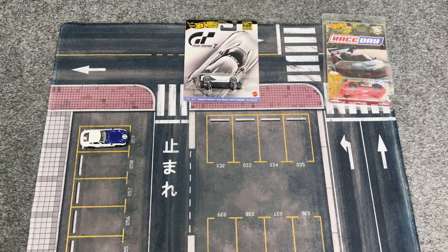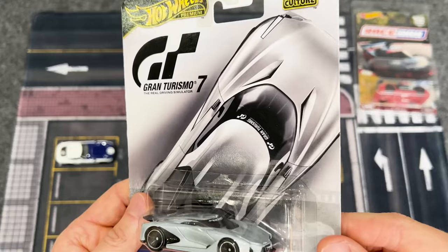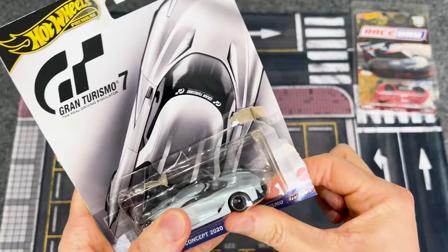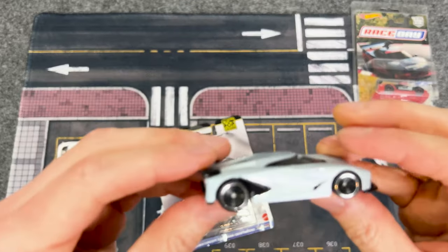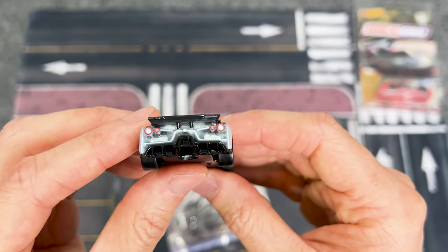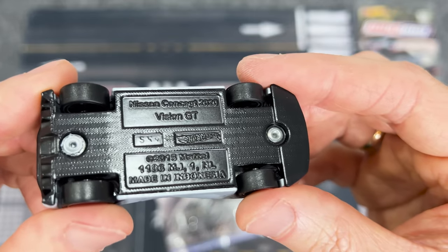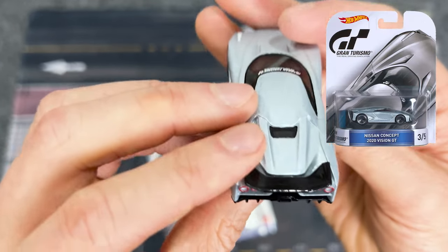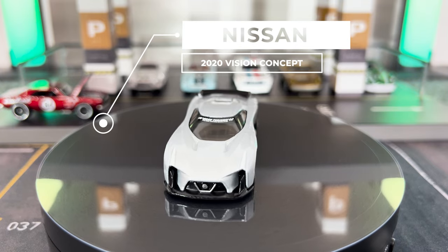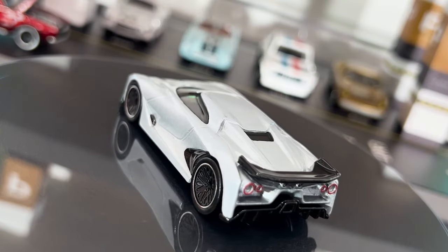I've been really looking forward to getting my hands on this Nissan Concept 2020 Vision GT, so let's crack open this brand new gold label hot wheels premium entertainment series release for Gran Turismo. This is definitely one of those hot wheels that looks so different locked up in its packaging — now that we have it in hand it's so cool to see how Mattel did an awesome job with the design. I really like the front and rear end design of this casting, and the wheel design choice is perfect. We first saw this casting in a slightly different silver color released in 2016.